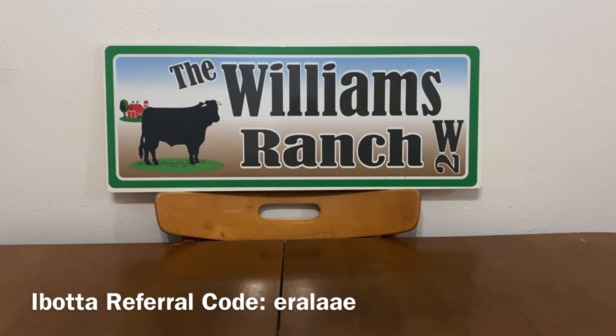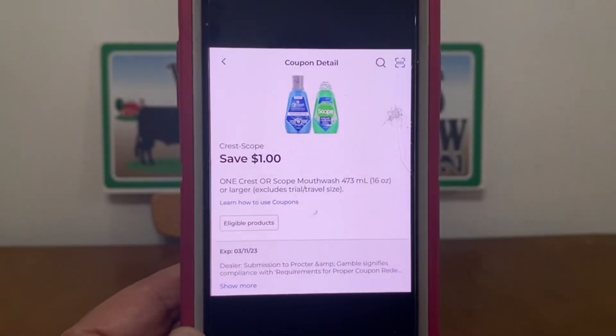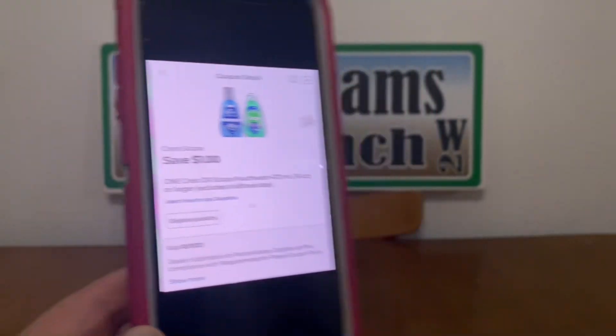The next bit of information covers the glitch coupons expiring today. All of these have an expiration date of March 11th, but you can still utilize them today until close of business at your Dollar General. Having this expiration date does not mean you cannot use it today — it's valid through close of business. The first glitch coupon is $1 for the Crest Scope, which gives us a freebie.